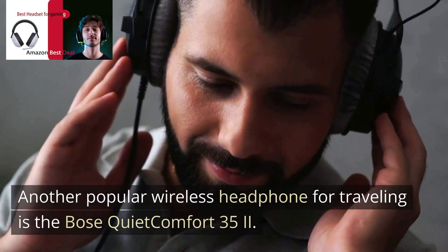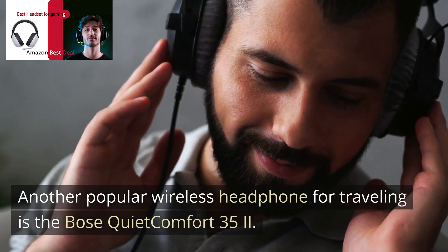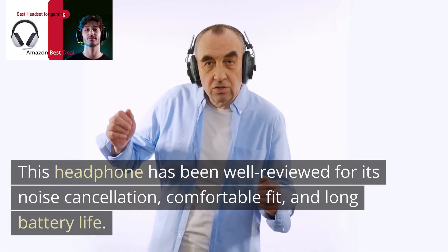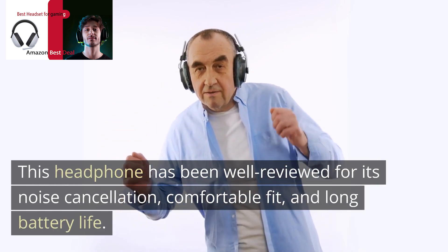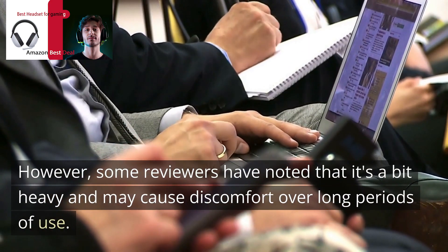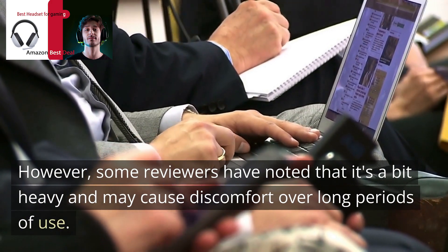Another popular wireless headphone for traveling is the Bose Quiet Comfort 35 II. This headphone has been well-reviewed for its noise cancellation, comfortable fit, and long battery life. However, some reviewers have noted that it's a bit heavy and may cause discomfort over long periods of use.